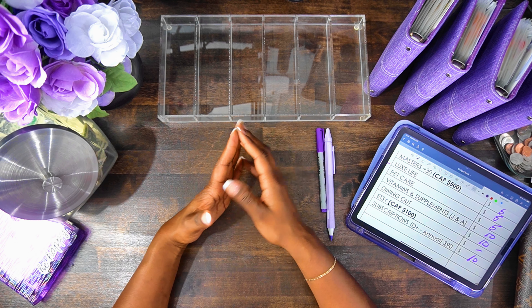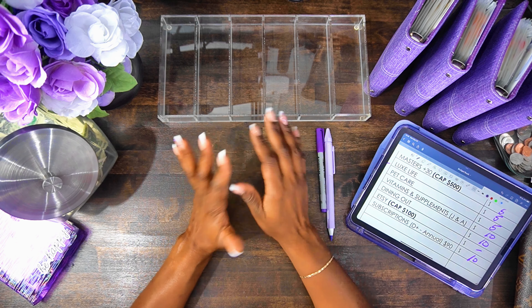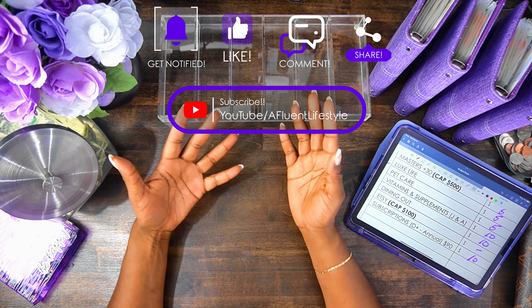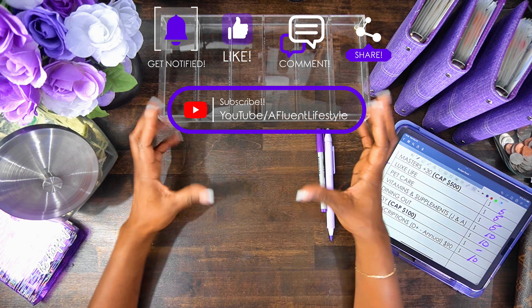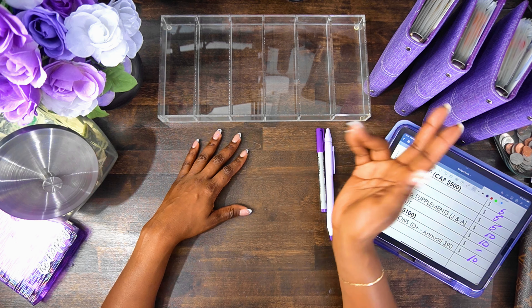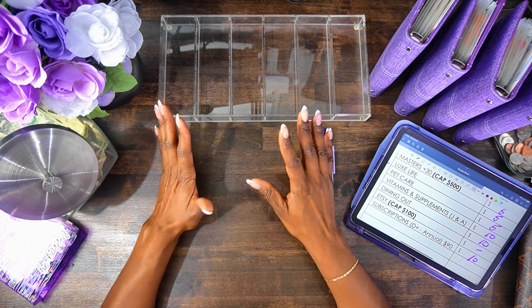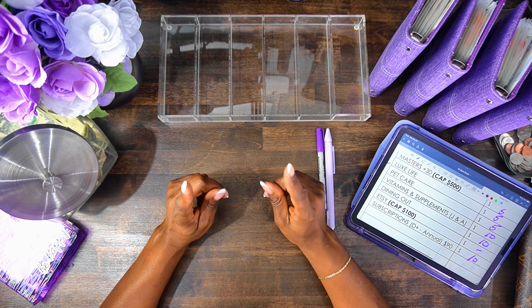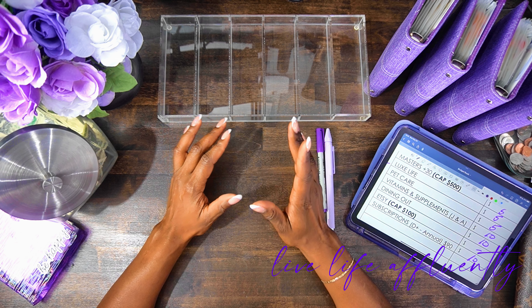Alright, we're all done! Thank you for watching my video. Do the YouTube stuff — like, share, comment, subscribe, all that good stuff. If you're returning, I love that you're here, and any new viewers, thank you again — go ahead and join the tribe. Love to have you here. This is Affluent Lifestyle giving you a friendly reminder to live life affluently. Bye!